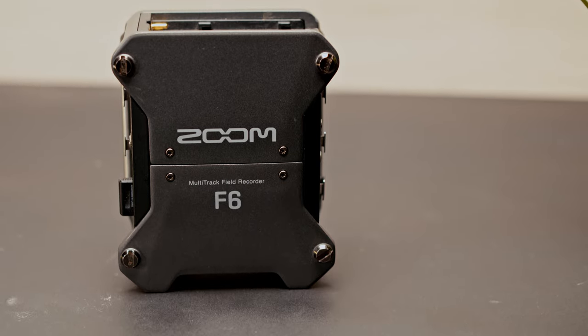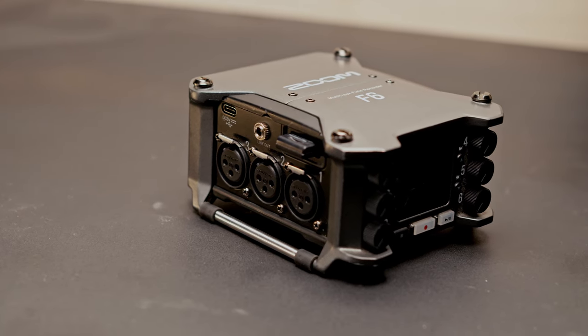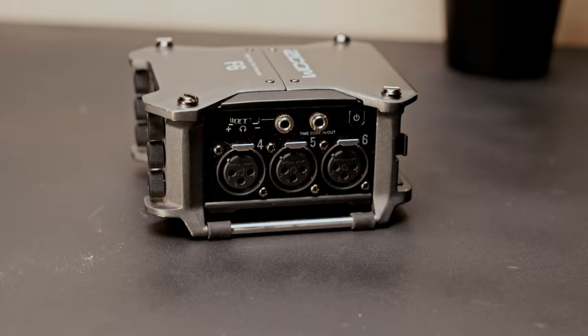Get yourself a recorder with 32-bit float, especially for weddings, because people don't present and talk the way they should — like they're giving a presentation. It's a nervous speech. They may gradually get loud, they may laugh hysterically because the nerves get to them, they may start off really quiet and then just boom — get loud out of nowhere. You want that flexibility to control the audio at any means.